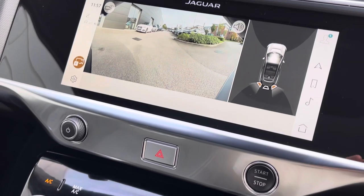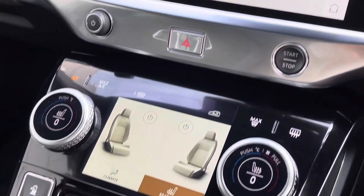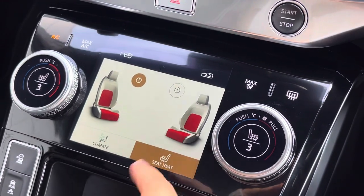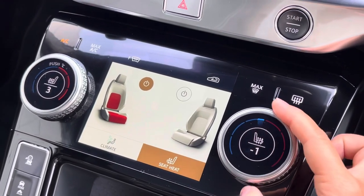Just below, we have the stop, start, go button, as well as the amazing climate control screen. This allows you and your front seat passenger to easily control your heated and cooled seats function.